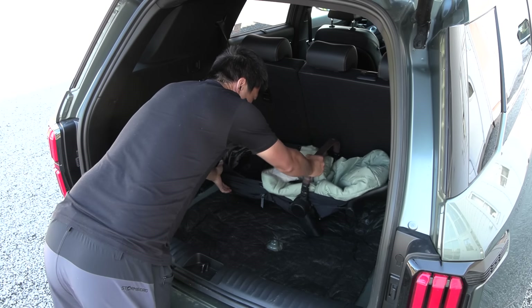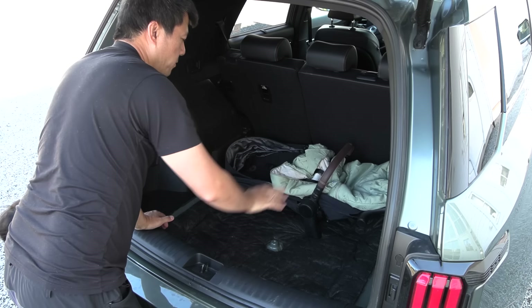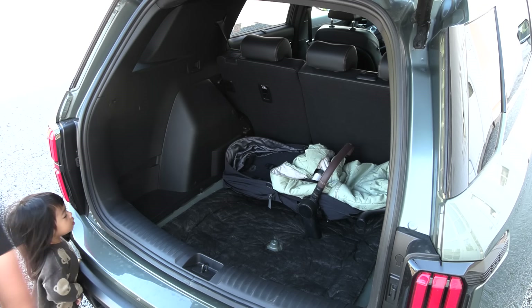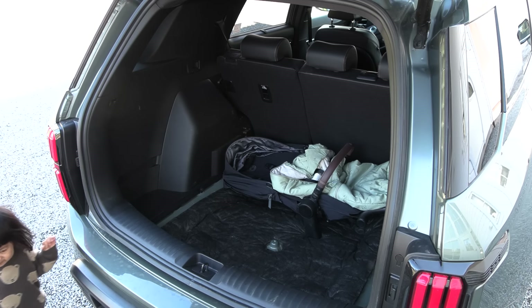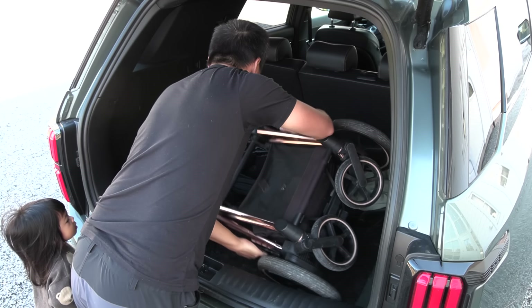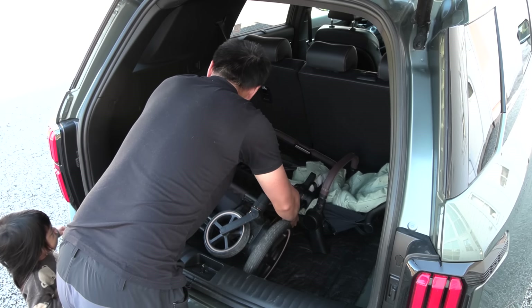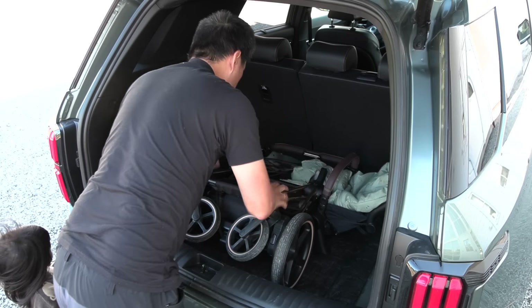Now I'm going to demonstrate how ginormous the trunk is. I'll put a baby stroller here. We can just have it in this not-that-much-folded form. And then we take the frame and toss it in there — like this, roughly. You can see we still have plenty of space.